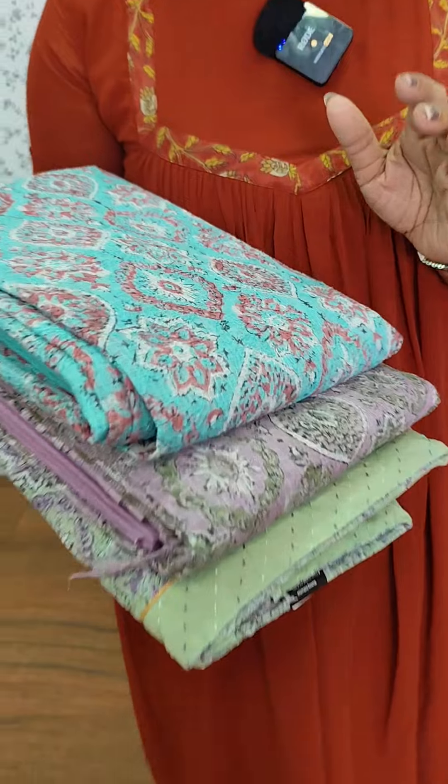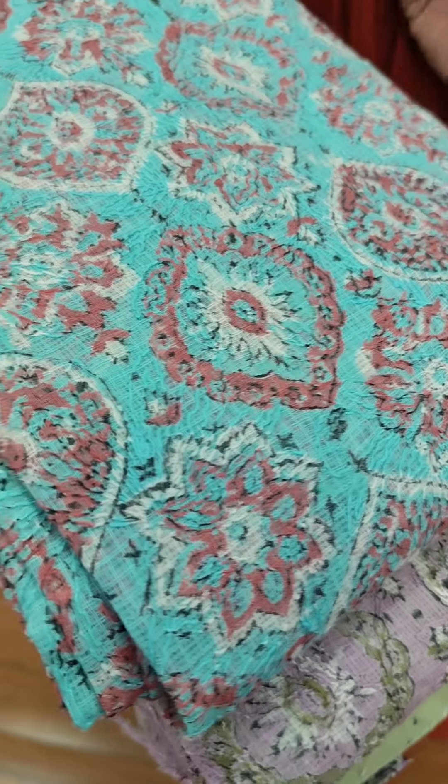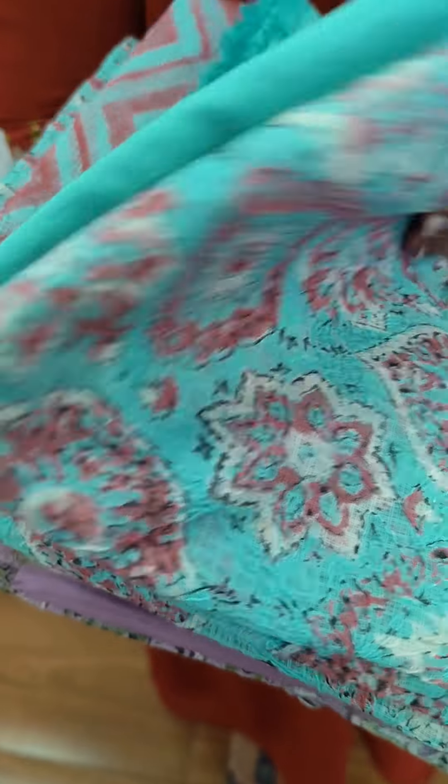We have three colors available in Kota Fabric, which is an embroidery pattern. This is a blue and peach color combination, and we have a cotton bottom.